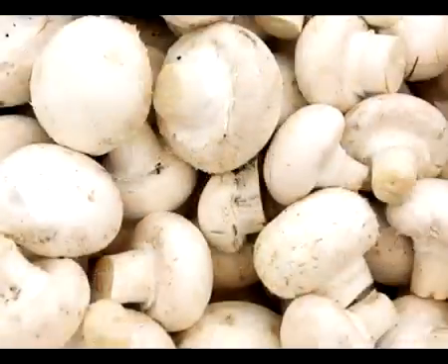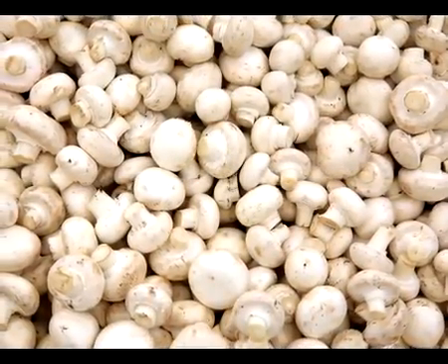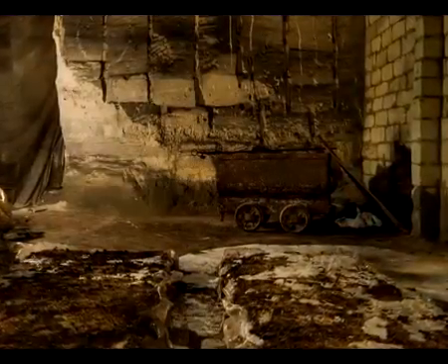Demand for mushrooms is growing, and therefore so too is the need for production facilities. Since ancient times, mushrooms have been cultivated in locations where the climate conditions are naturally ideal, like stone quarries.